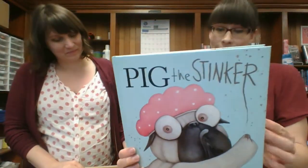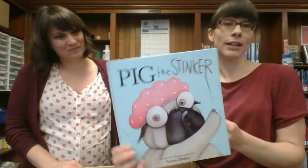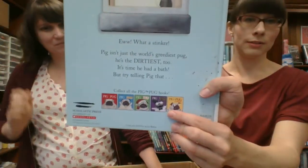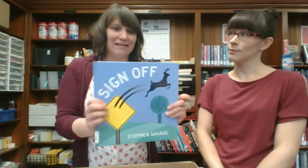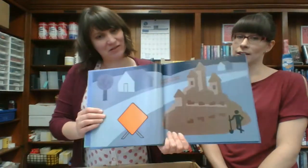Pig the Stinker — Pig is a pug, and apparently in this one he stinks. I think we have a lot of books by that author. Sign Off — this is such a great premise for a picture book. It's what all the animals and things on signs do when no one is looking. Like the guy in the wheelchair rolls away, the construction worker is off building a sandcastle. It's mostly wordless but I think kids will like it — it's a good imagination thing.